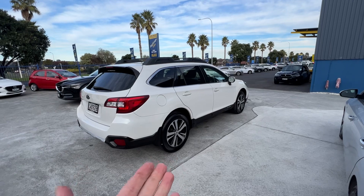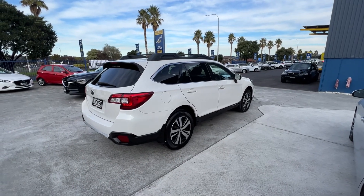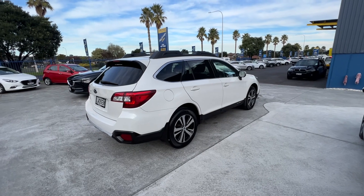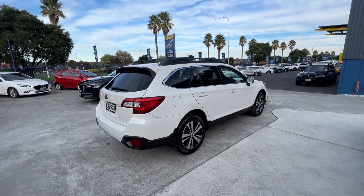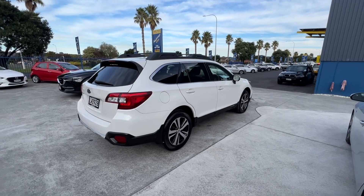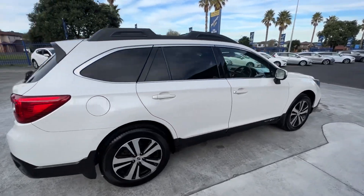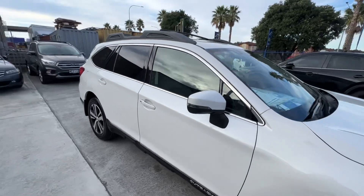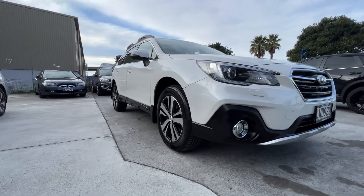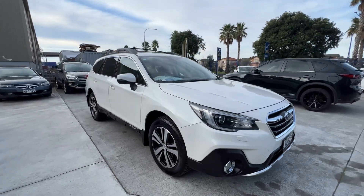Straight off the bat, as you can see, really tidy looking car. White's probably the easiest colour to keep clean — if you've ever owned a black or dark car, they are a bit harder than white. I'll just show you from the different angles. It is a really tidy car.